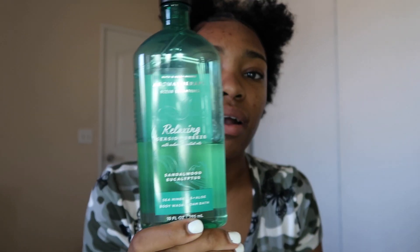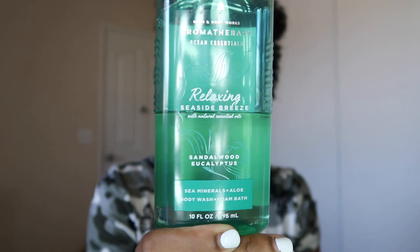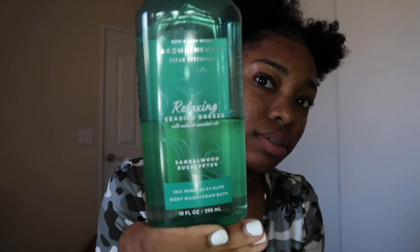For my body washes I have three right now — I did have four but just ran out of one. They match my lotions. The first is a relaxing seaside breeze, sandalwood and eucalyptus, also aromatherapy from Bath and Body Works. It smells amazing and has essential oils, conditioning sea minerals, and soothing aloe. It's very foamy really fast which I like.